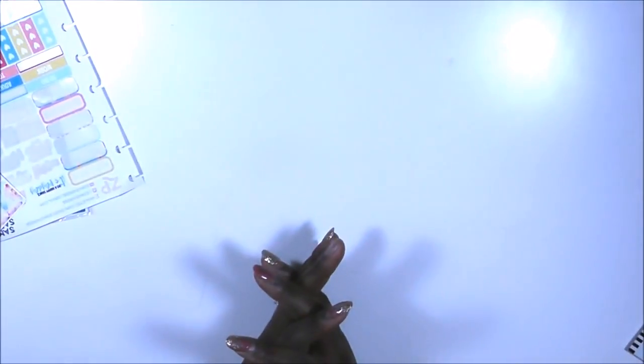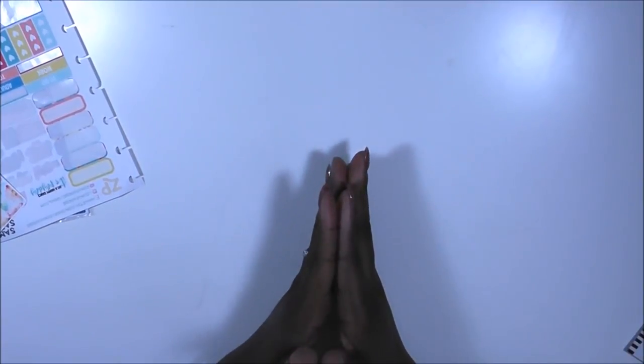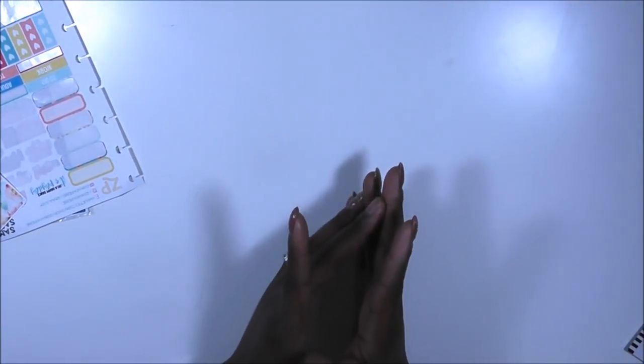Hi guys, welcome back to my channel. This is Toya from Planning and Teaching. Before we get into our mini happy planner this week, I want to go ahead and tell you some things.